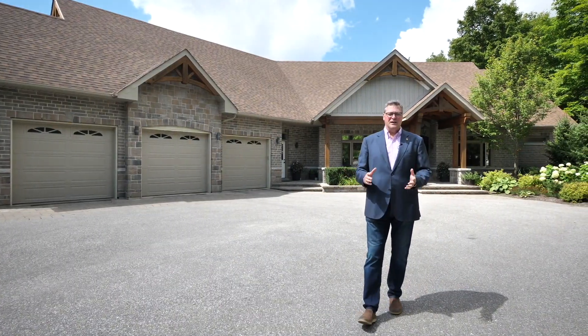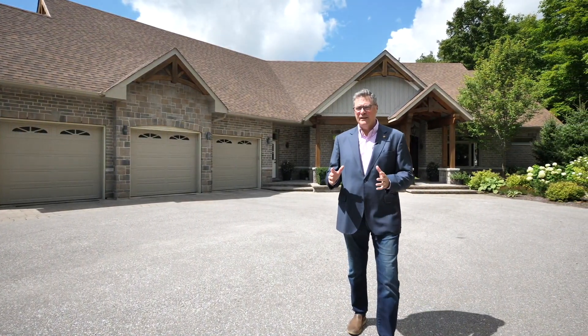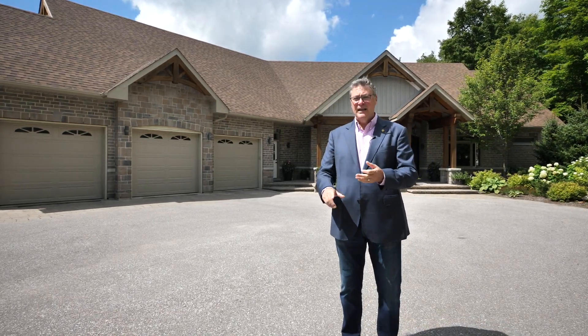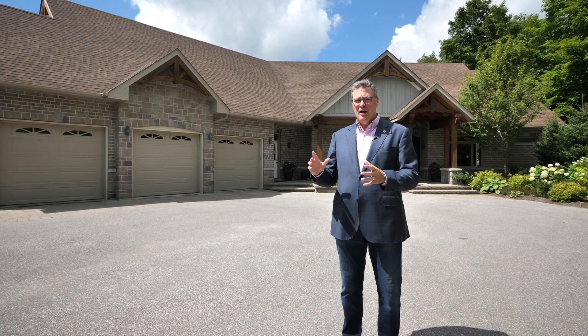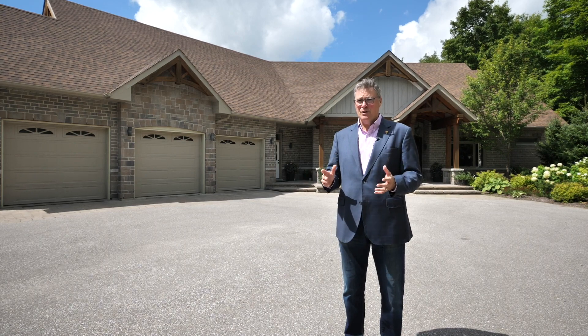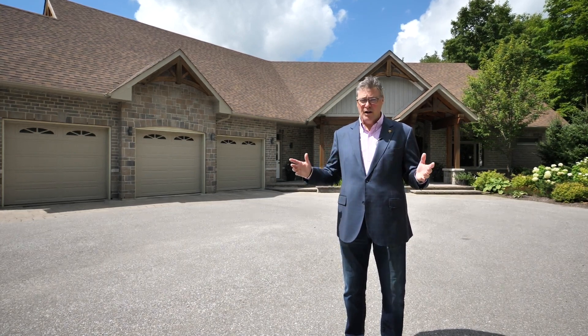Now you've seen the video and you know that this property offers truly exceptional levels of space, luxury, and privacy. It's also very convenient — shopping, schools, and recreation centers are 10 minutes in either direction from this home. Pearson Airport is only 50 minutes away in case anyone gets on an airplane again.